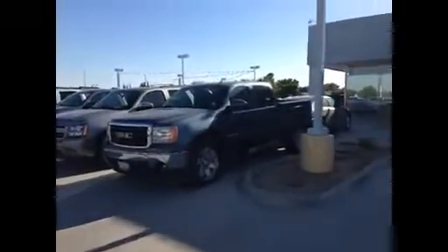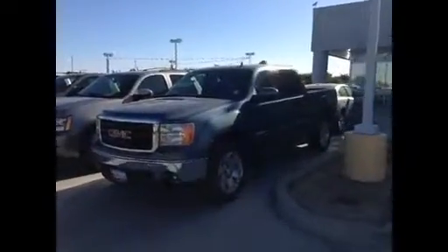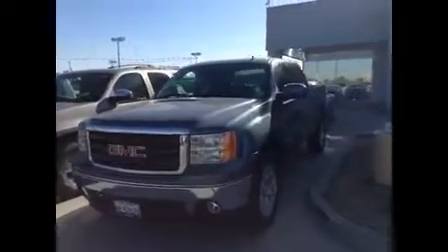Hello, Sal. This is Jim Hamby here at Gill Auto Group in Madeira, and this is that 2008 GMC Sierra 1500.